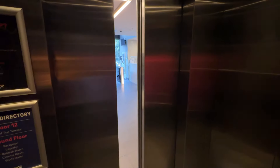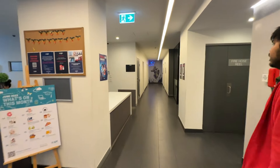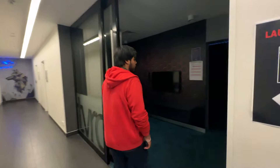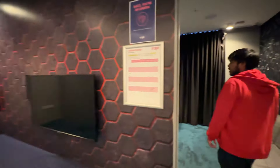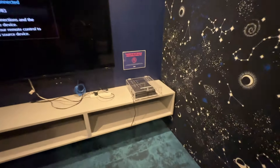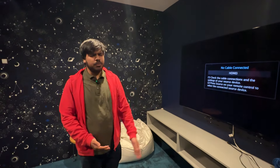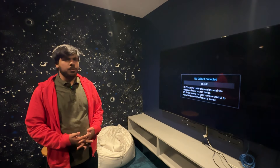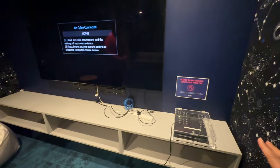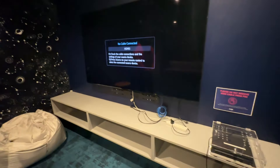We are on the ground level now heading to the cinema room. Here we are at the cinema room — they've got a theatre-like setup with a PlayStation! To use this room you need to make a booking. People play the PS4 here as well, which is free to use, but you have to provide your passport or some sort of ID to borrow it. The console stays in the room — you just need ID to open the case and use it.